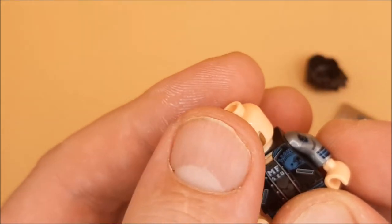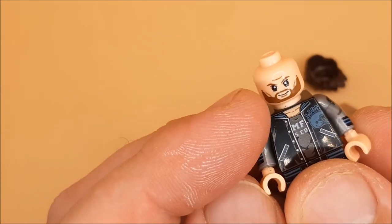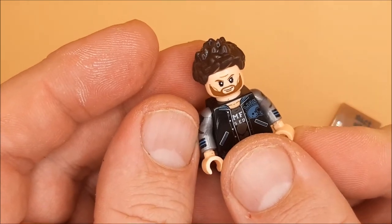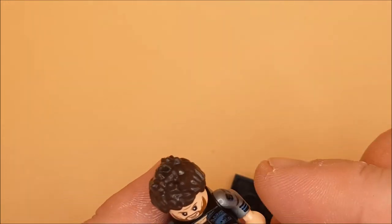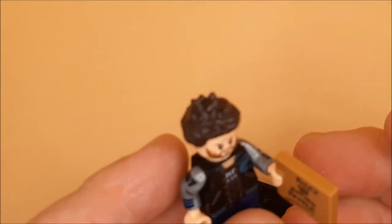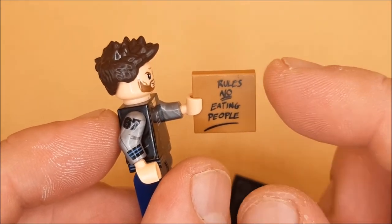There we go — Eddie Brock's head with the little symbiote eyes, and his hair on like that. This is really cool. If I can find or afford one of the little building sets like the four-by-four one, I might change it up.